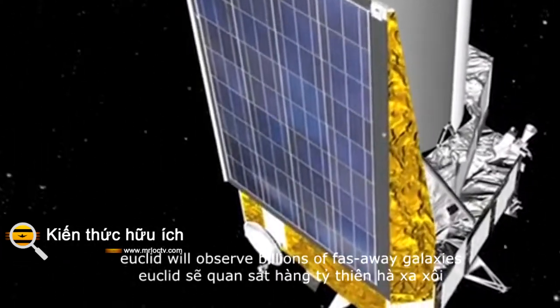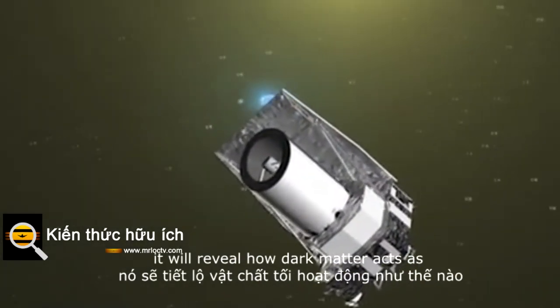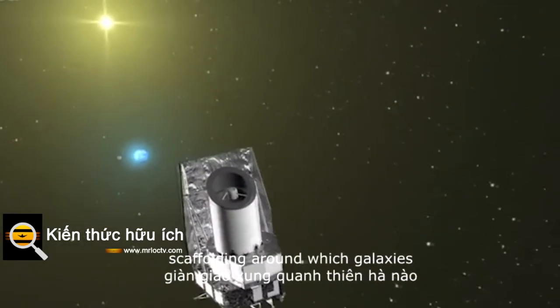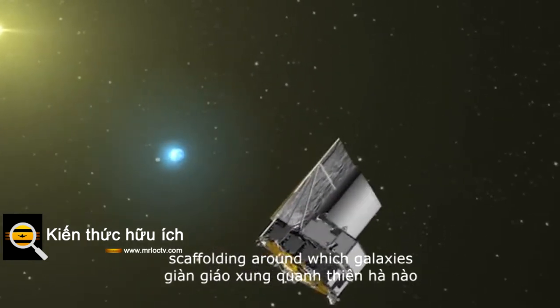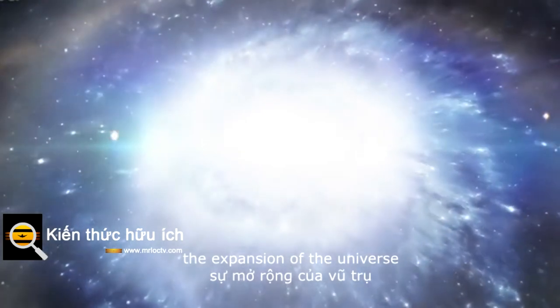Euclid will observe billions of far away galaxies. It will reveal how dark matter acts as scaffolding around which galaxies are built, and how dark energy accelerates the expansion of the universe.